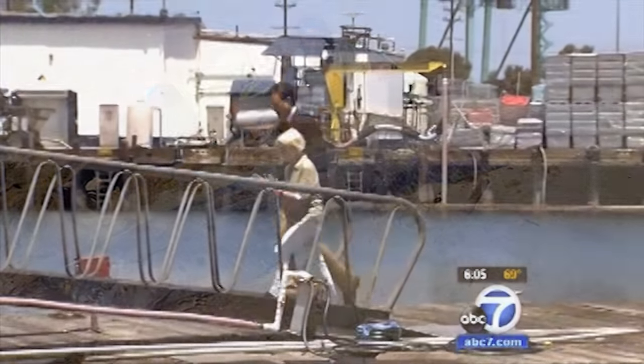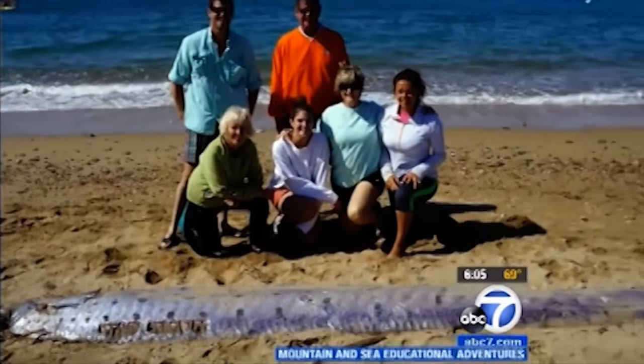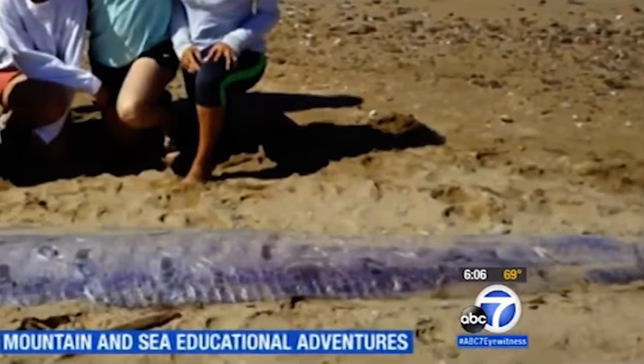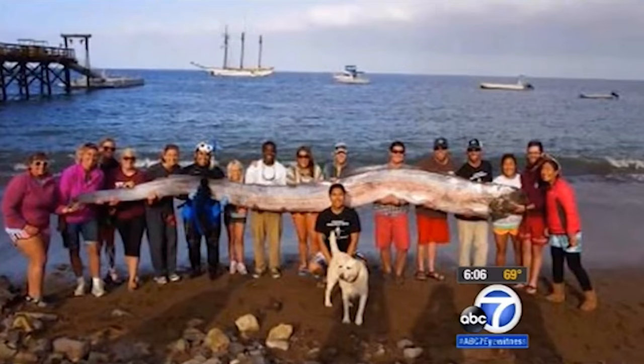Macaulay is the founder of the educational non-profit Mountain and Sea Adventures. When she heard an oarfish washed up on Catalina Monday morning, she rushed over to see it. She says: "I've lived on the island for over 20 years and I'm on the water all the time doing research and teaching with the kids, and I've never seen one." Macaulay puts this one around 15 feet, but says they've been known to reach more than 50 feet long.